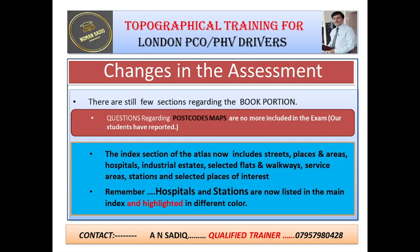In the previous edition of the Master Atlas of Greater London, there were separate sections for index to the streets, index to the hospitals, and index to the stations. But now in the new edition, all these sections have been merged and listed in the main index. The index section of the atlas now includes streets, places and areas, hospitals, industrial estates, selected flats and walkways, service areas, stations, and selected places of interest. Remember, hospitals and stations are now listed in the main index but are highlighted in different colors.